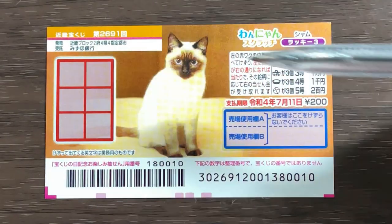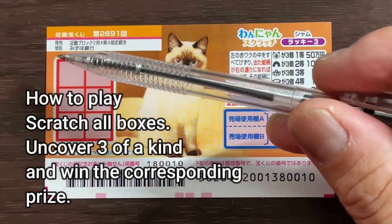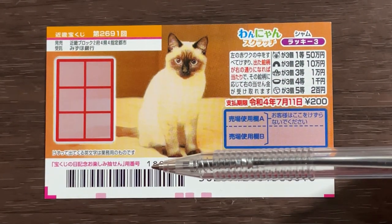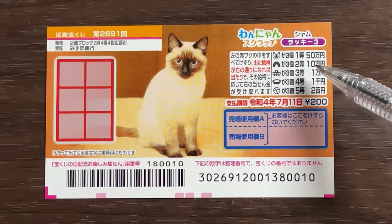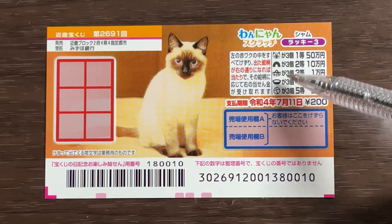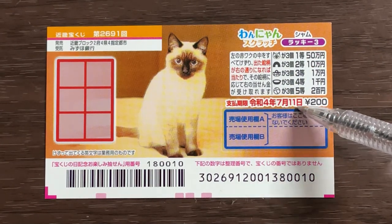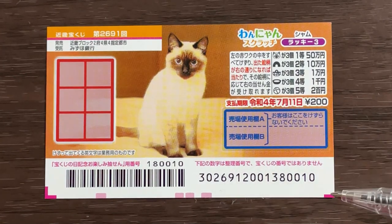This is the scratch area and these are the pictures that you need to find. You're going to scratch all these boxes. If you uncover three of a kind — three matching pictures — you win the corresponding prize. The jackpot is Ito Gojumanen. As you can see it's cat themed. You have until July 11th, 2022, REWA 4 to claim your prize.